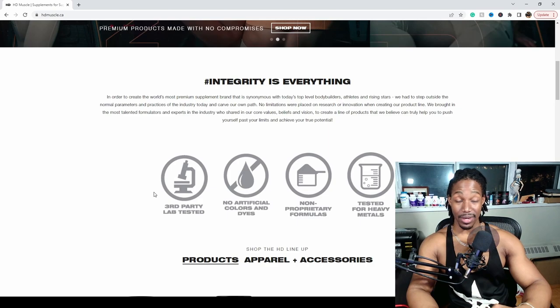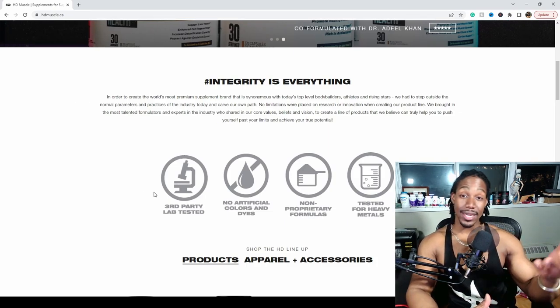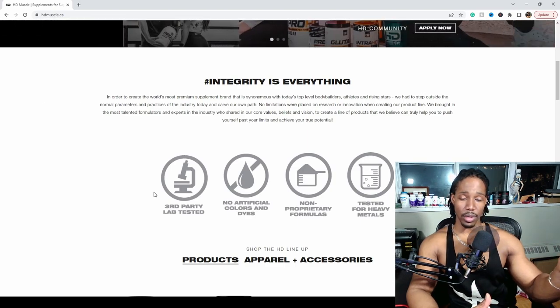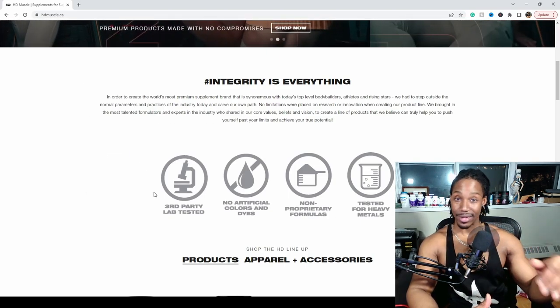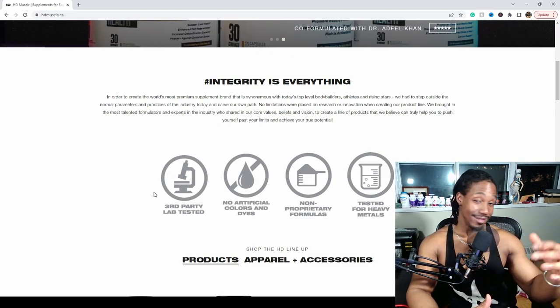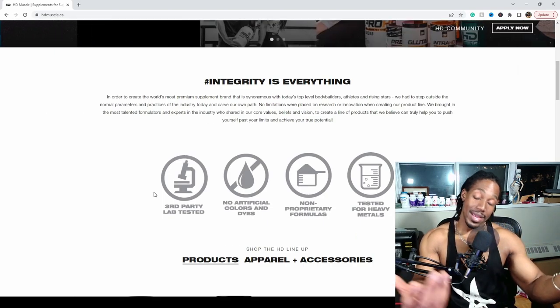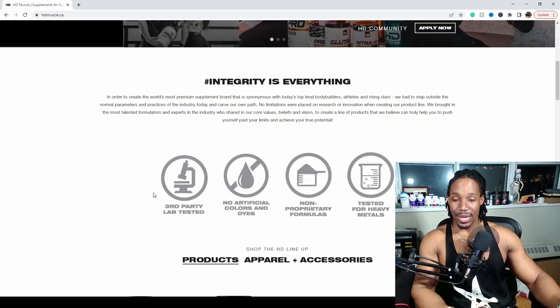Third-party testing means cut-above reliability, but it also costs money — which is probably where some of the premium pricing comes from. This is a more premium supplement brand across the board. You're not paying cheapo prices; they shoot for the moon to ensure highest quality, and you end up paying for that.